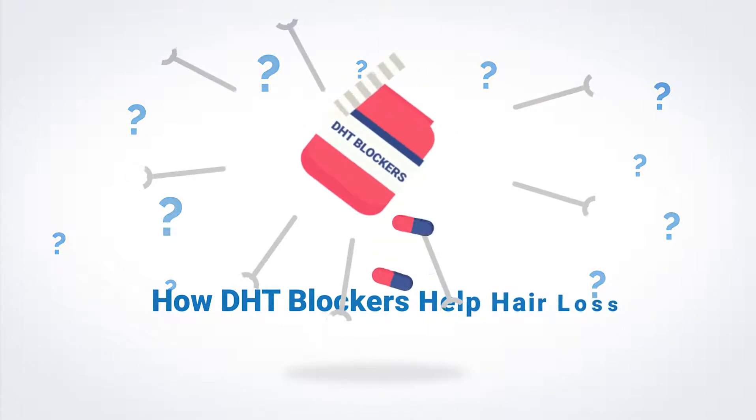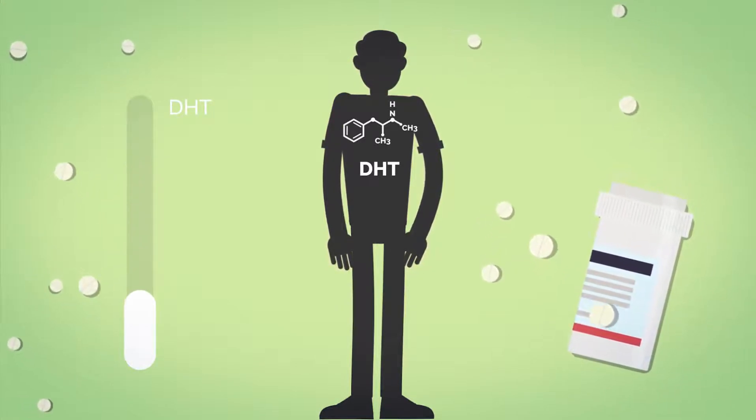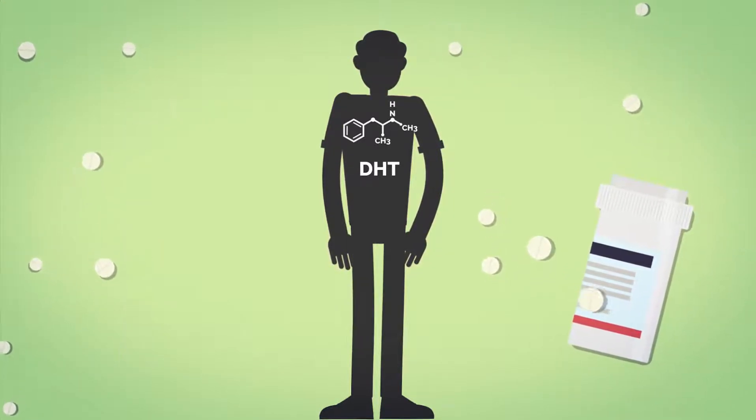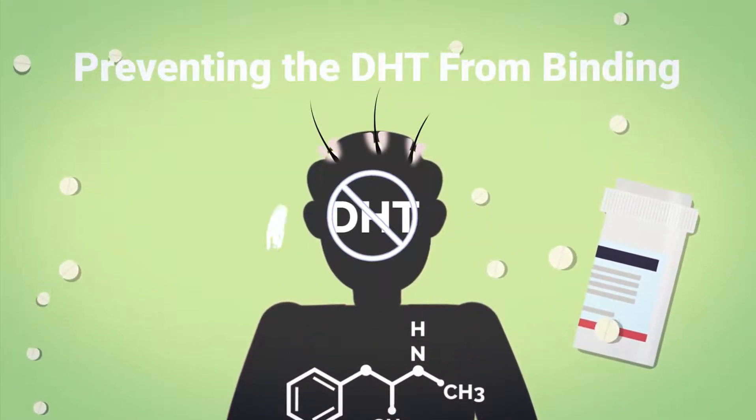Some, like the prescription drug finasteride, work by blocking your body from making DHT. Others work by preventing the DHT from binding to hair roots and causing hair loss.